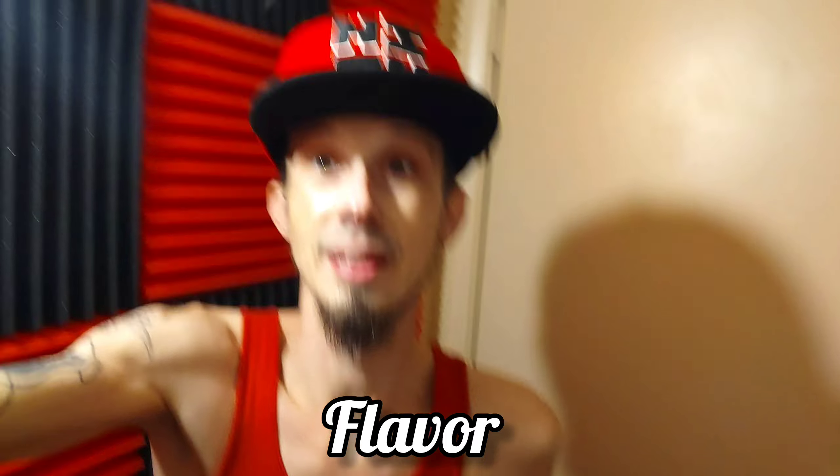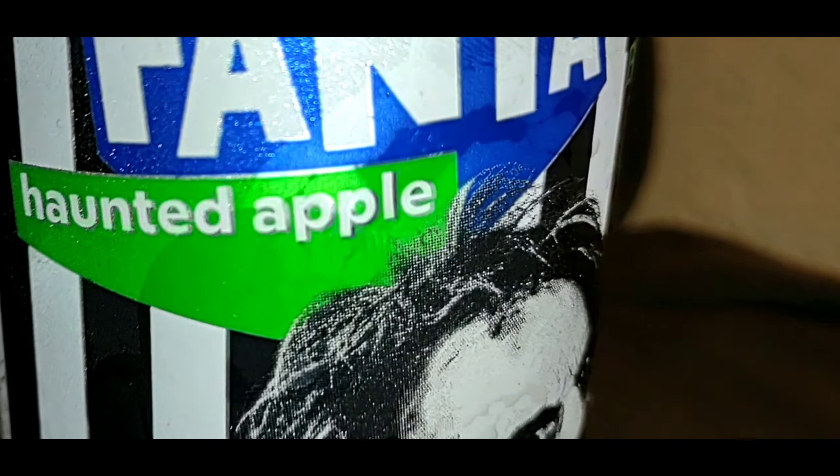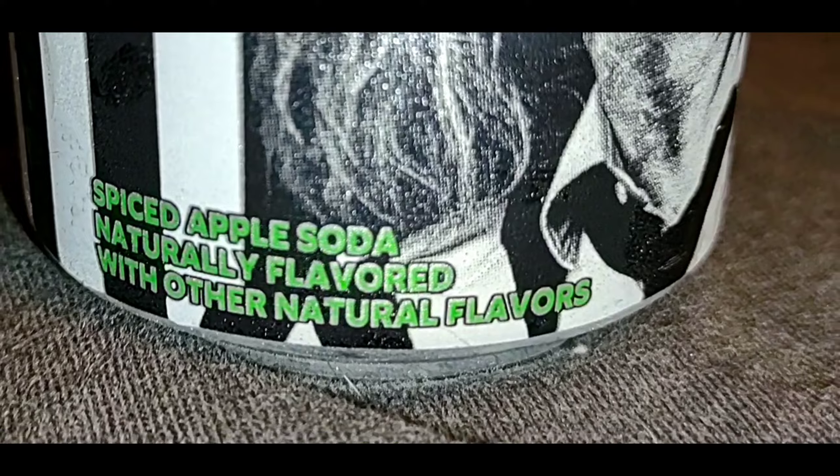Newest flavor, limited edition Fanta Haunted Apple — spiced apple soda. So before we get into this drink and this flavor, we're gonna go ahead with this Fanta Haunted Apple.